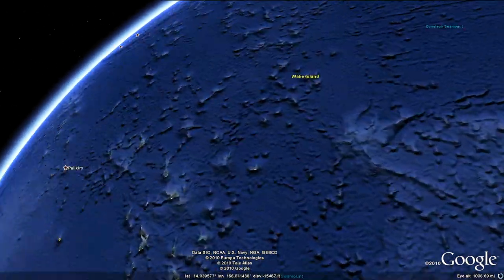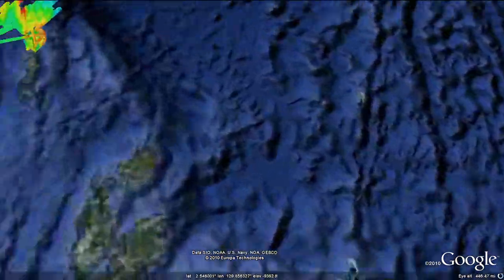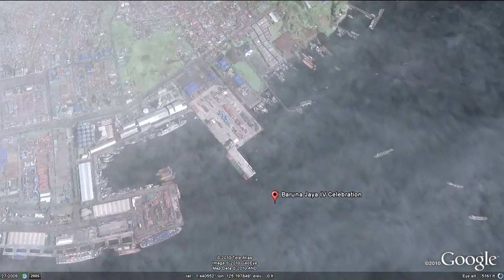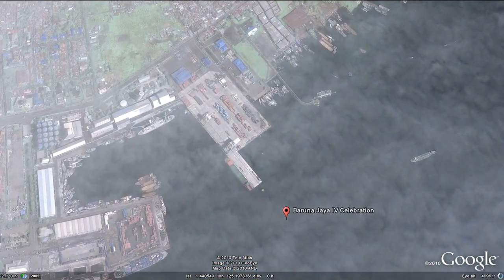After 38,000 square miles mapped and 27 ROV dives, the Index-Satal 2010 expedition was brought to a close with a celebration at the port of Bitang.